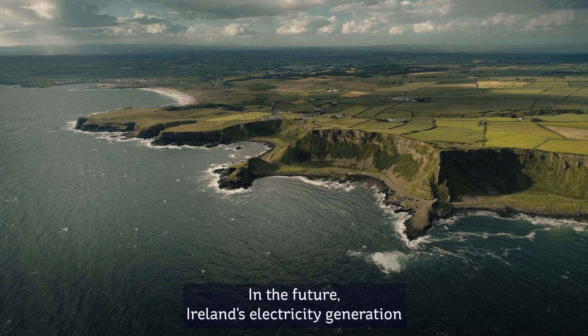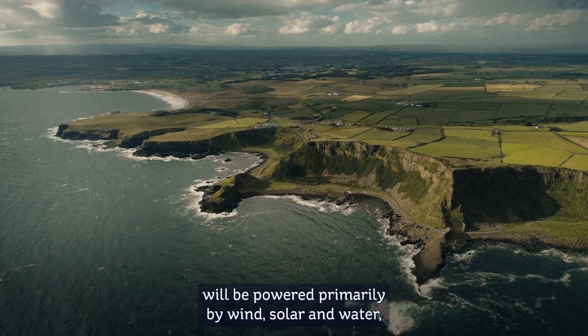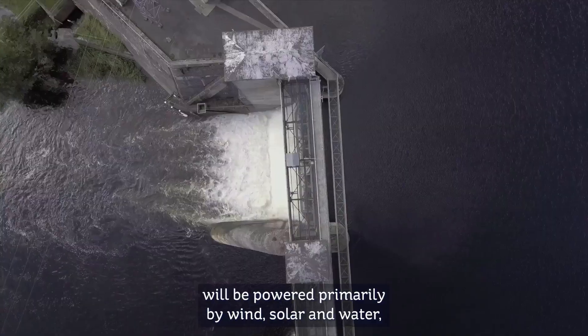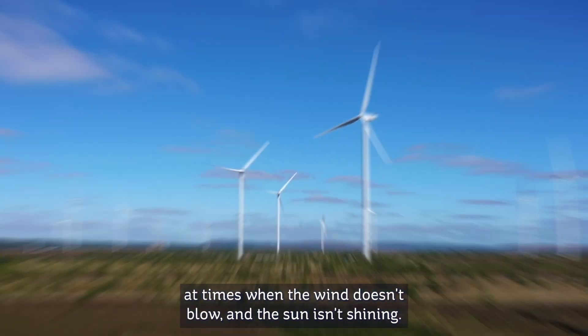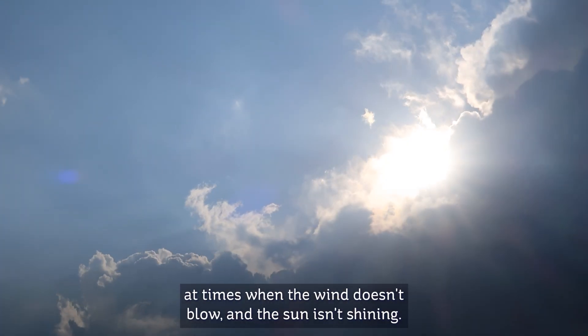In the future, Ireland's electricity generation will be powered primarily by wind, solar and water, and it will need a backup energy source to help meet the demand at times when the wind doesn't blow and the sun isn't shining.